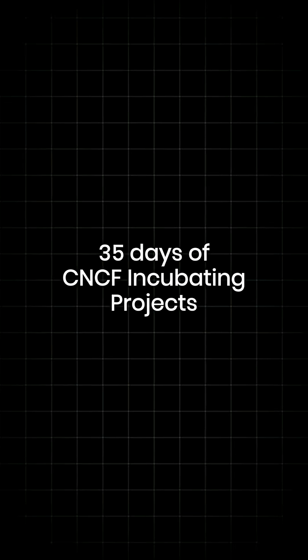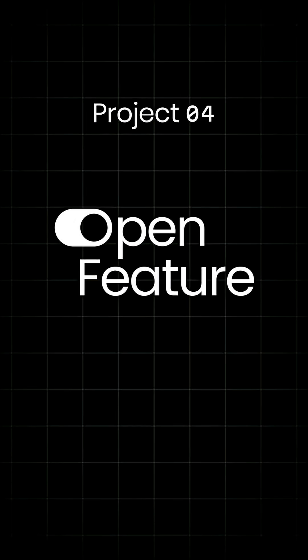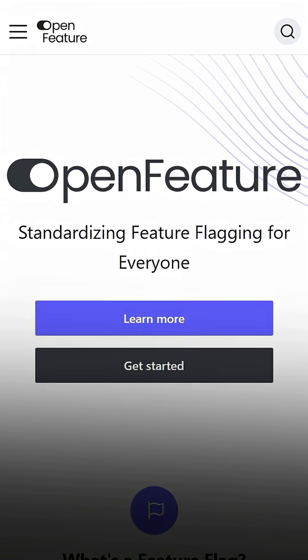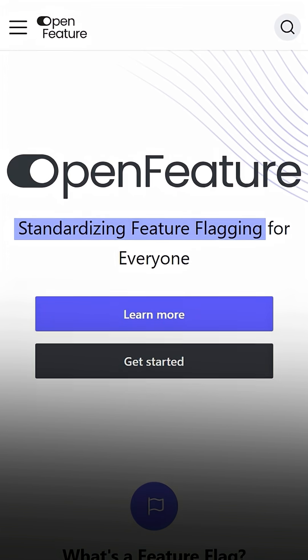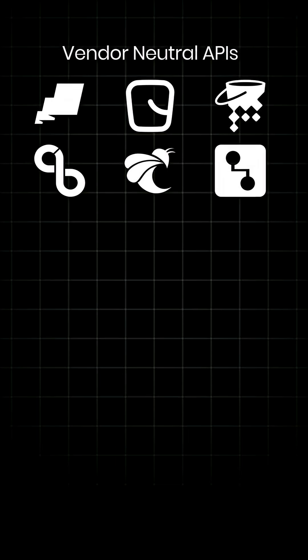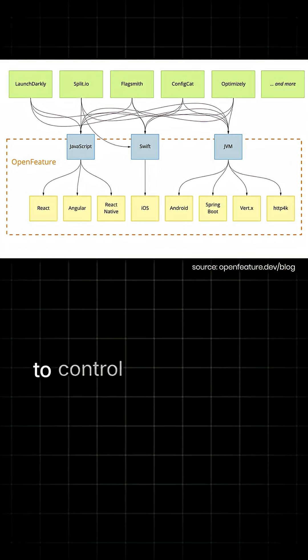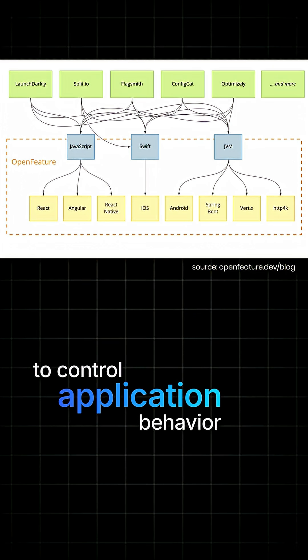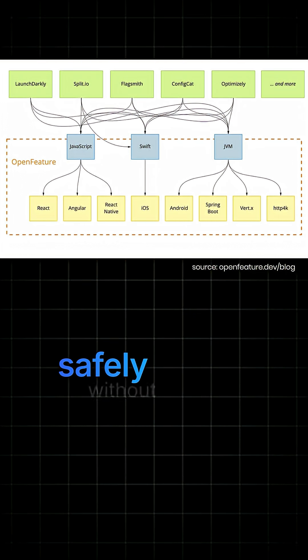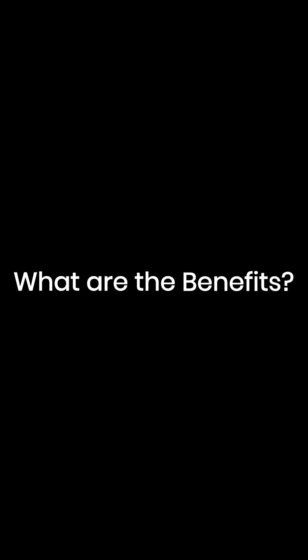Welcome Cloud Natives. Project 4 of 35 in our 35 days of CNCF incubating projects is Open Feature. Open Feature provides an open standard for feature flag management. It offers vendor-neutral APIs and software development kits that allow developers to control application behavior and deploy features safely without being locked into a specific feature flag provider.